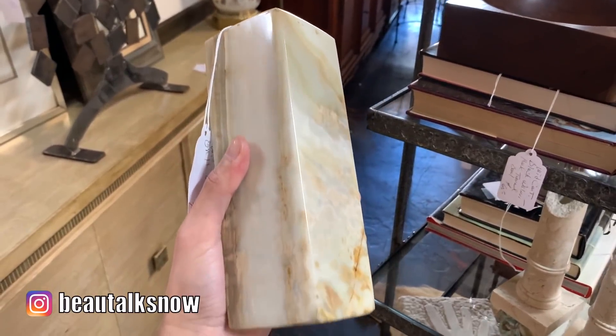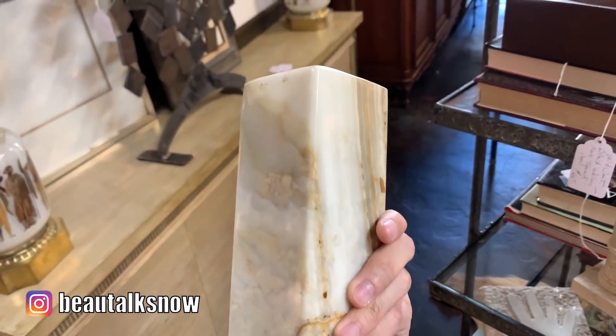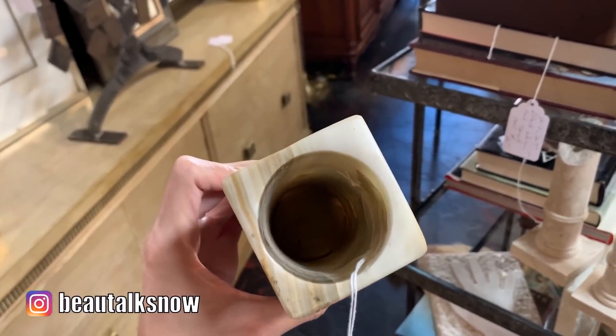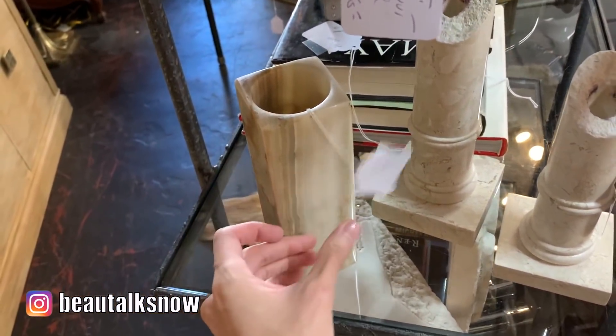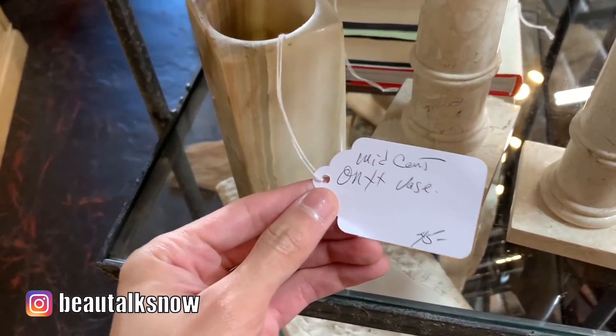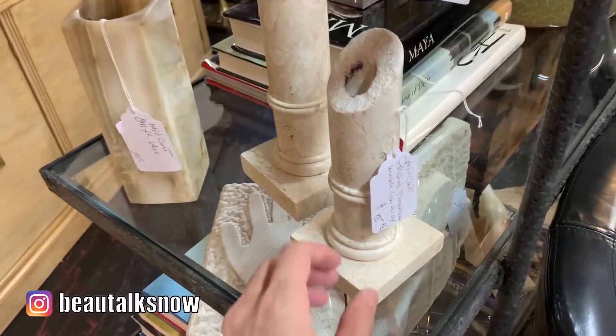If you know me by now, you'll know that I gravitate towards any type of decorative stone object — granite, marble, onyx, alabaster, you name it. This mid-century modern styled onyx base was very inexpensive at $45, especially as I've seen big box stores like HomeGoods and HomeSense sell mass-produced marble vases for a similar price point.